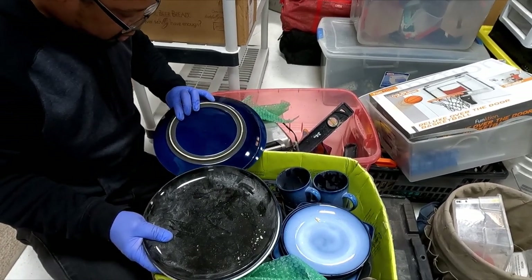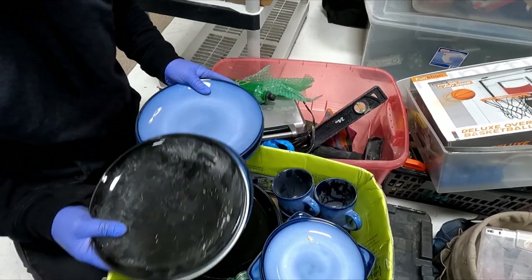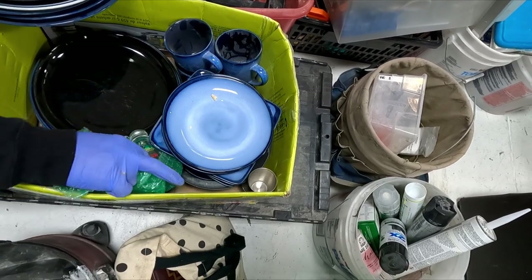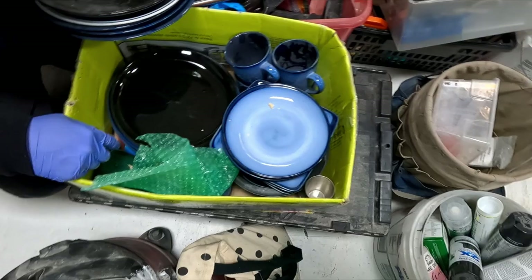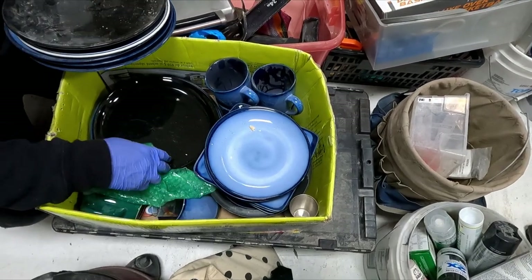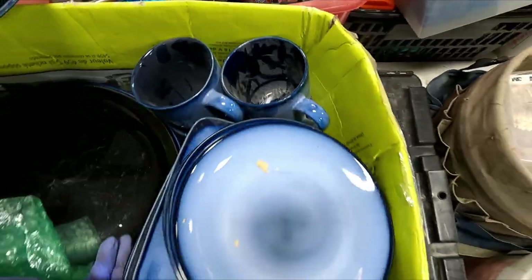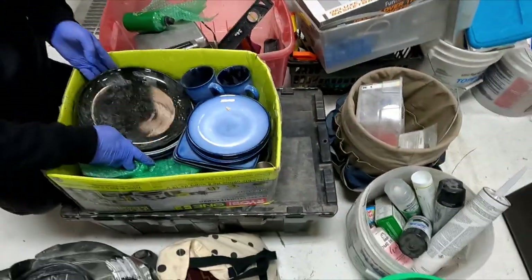Sango Nova Blue. Some random shot glasses. Quite a hodgepodge of glassware — just kitchen stuff. These have been sitting around for a while. Look at how dusty they are. It's just kitchen stuff, that's all that's in here.